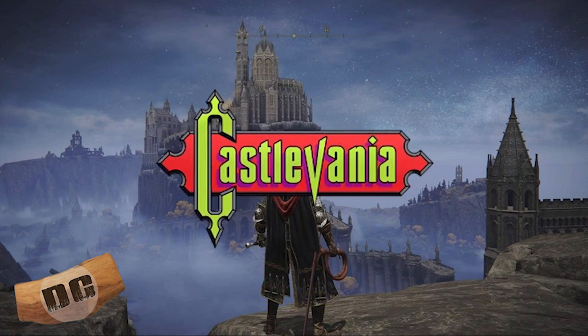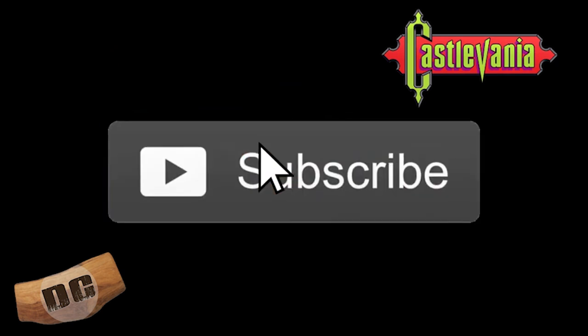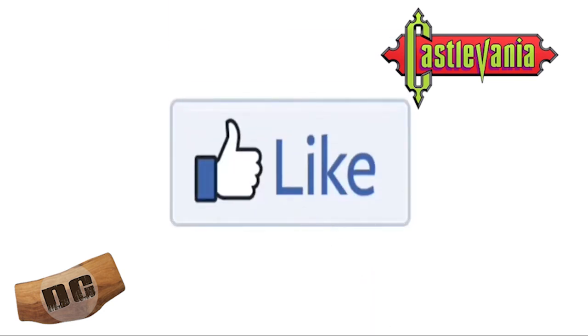One franchise I love is Castlevania, so let's rank our five favorite Castlevania games. Everyone, this is Digital Charcuterie — if you're new to the channel, click that subscribe button, and if you like the video, hit the like button. It really means a lot. All right, let's do this!